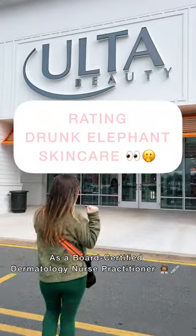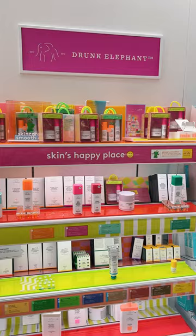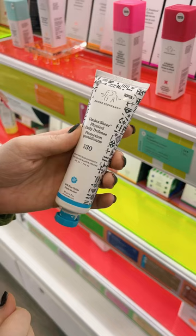Come to Ulta with me as I review Drunk Elephant's skincare products. Drunk Elephant is arguably one of Ulta's most popular brands.